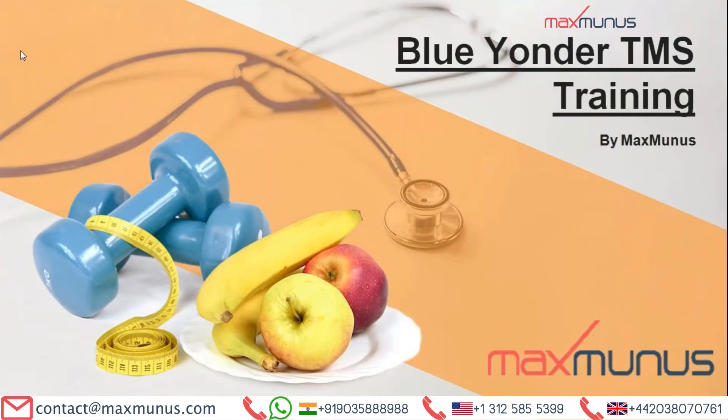Greetings from MaxPulse. Myself Alka Sharma. I am the Career Counselor of MaxPulse. Today, I am going to explain a few things on the Blue Yonder TMS training course.